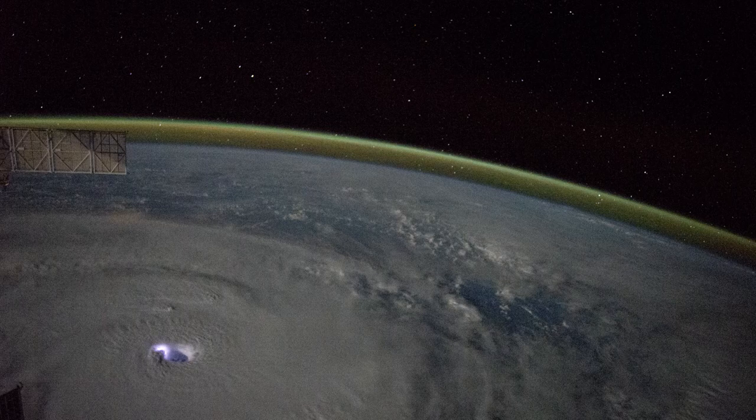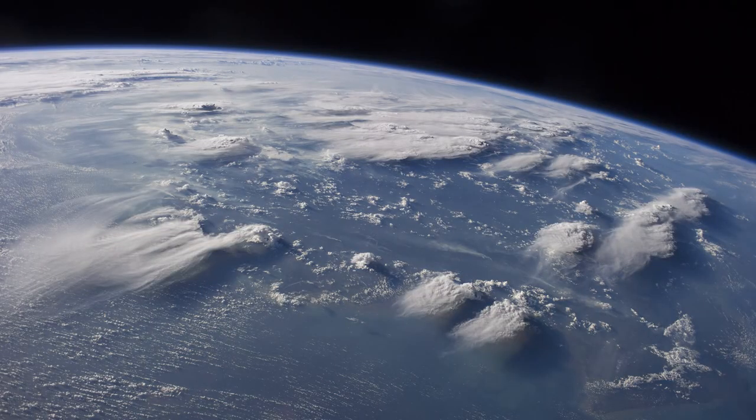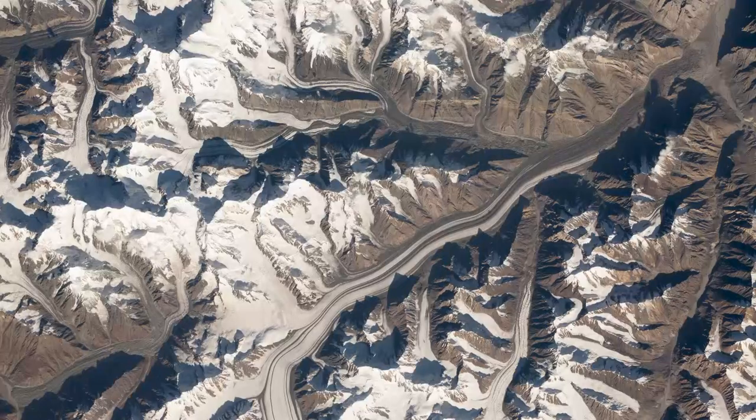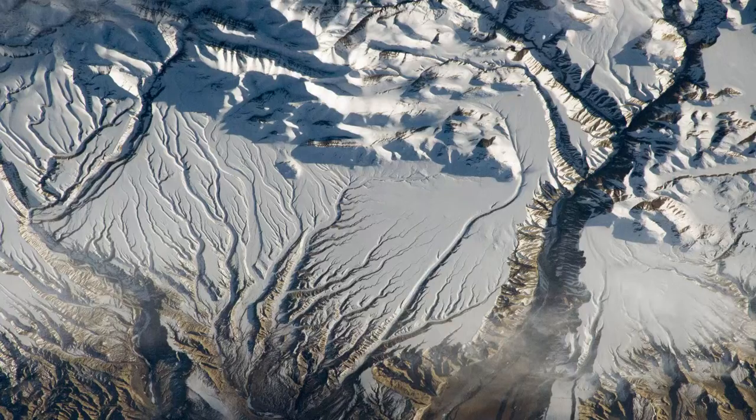Not all of us have a background that would give us an appreciation for the spectrum of different types of things that you can see on the Earth. Part of the training is: what do the scientists interested in Earth observation look for? What are their interests? What kinds of phenomena, what geological structures, for example, what kind of changes are they trying to capture over time?